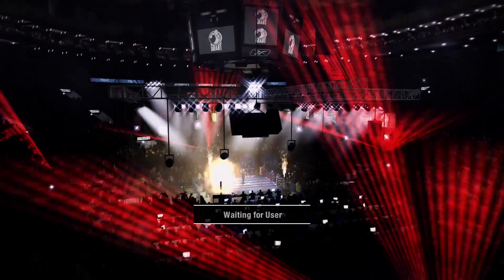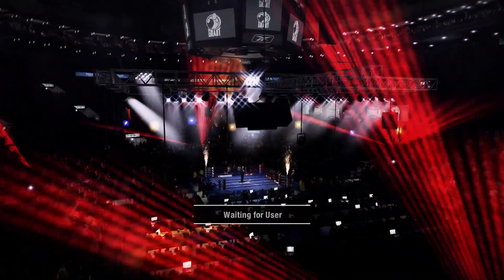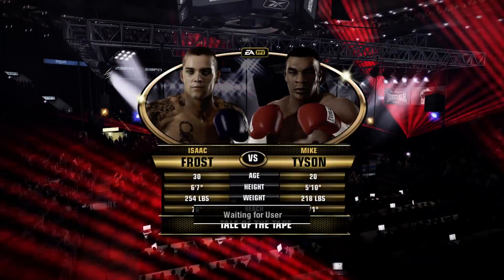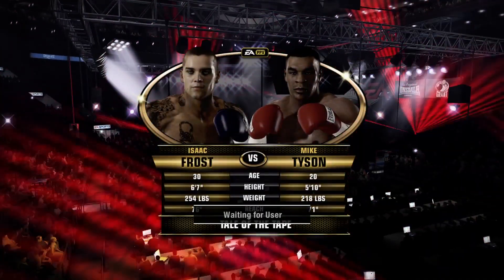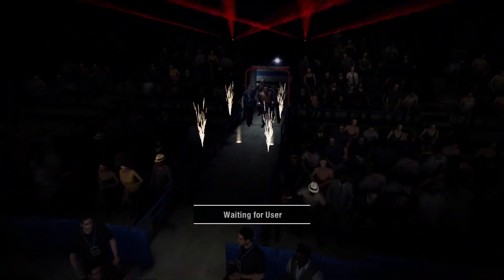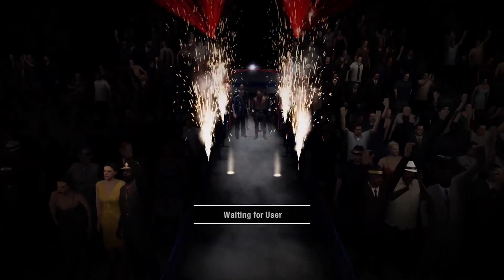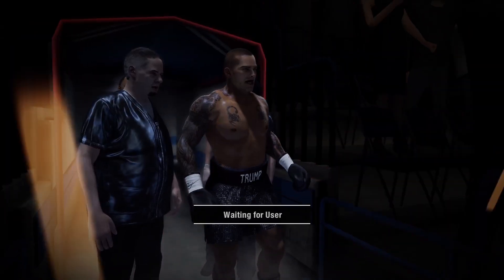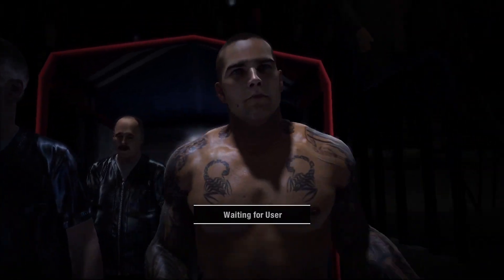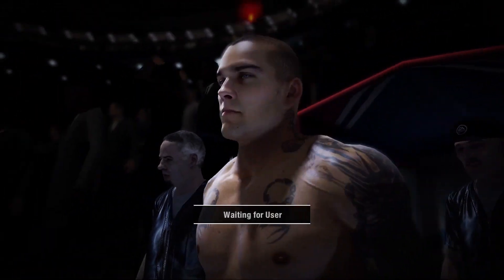Good evening, everybody. Joe Tessitore and Teddy Atlas welcoming you to the New York City Arena here in Midtown Manhattan. Our main event should be a good one tonight. Ten rounds of heavyweights. We are looking forward to this fight, especially after seeing what happened at the weigh-in yesterday — a stare down that nearly resulted in a bout breaking out right there. Now they get to do it for real.